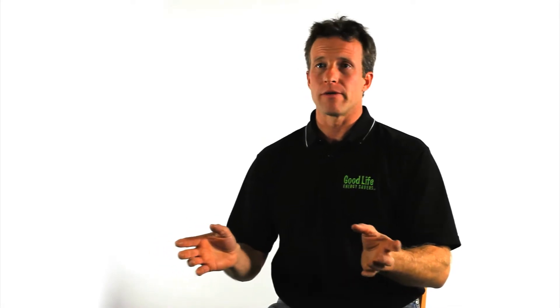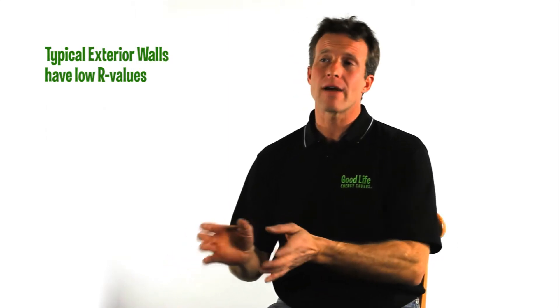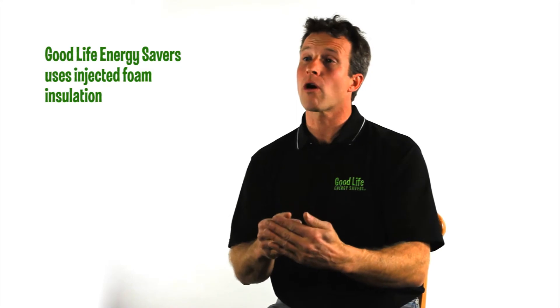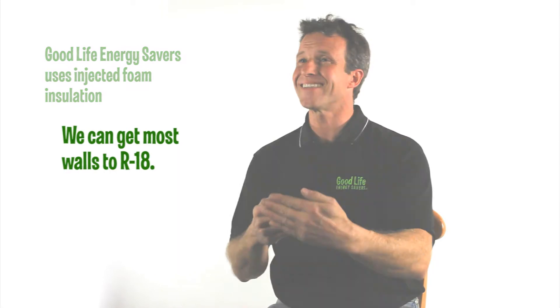The typical house will have an R-value in its walls of between 4 and 6. Even newer homes may only have about an R-9. What our product allows us to do is completely fill the wall cavity with a foam that's much greater in R-value than fiberglass, providing a wall that's about an R-18.